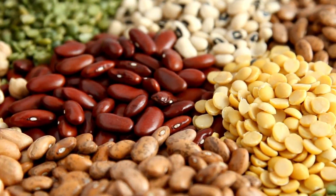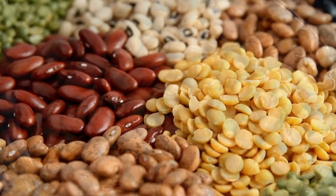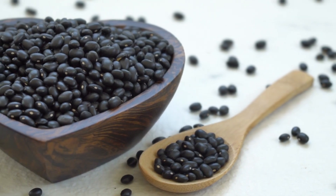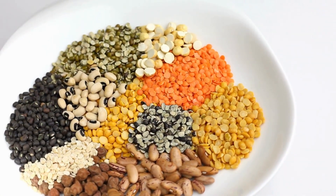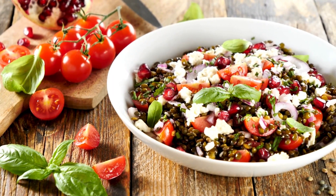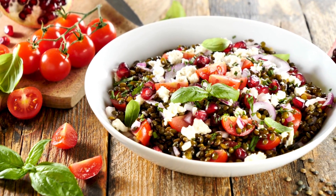8. Beans. Beans, including kidney beans, black beans, and lentils, are high in potassium and a great source of plant-based protein. Adding beans to your meals, whether in soups, stews, or salads, can provide you with a healthy dose of potassium while promoting overall heart health.